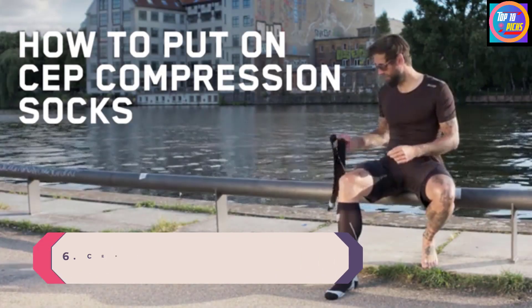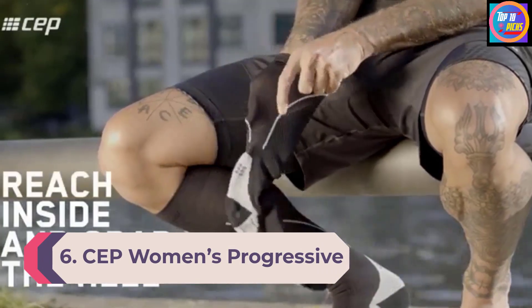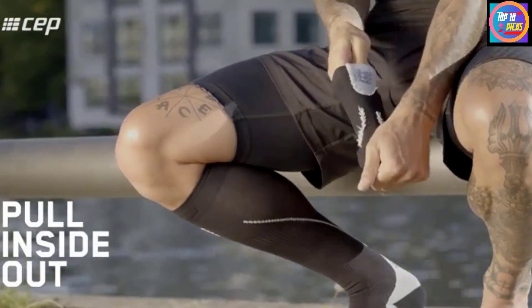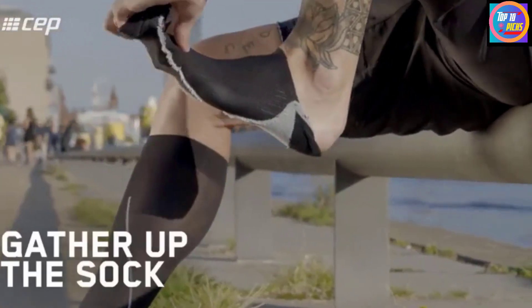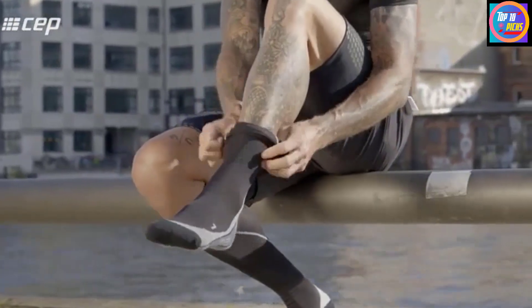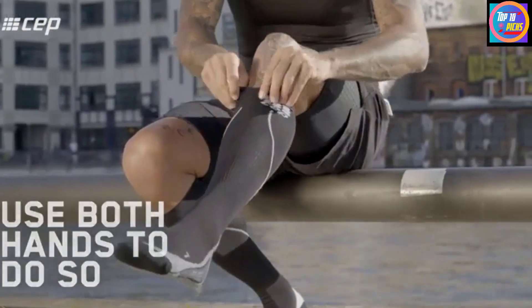Number 6: CEP Women's Progressive Plus Compression Run Socks. The CEP Women's Progressive Plus Compression Run Socks feature compressive yarns that wrap around the leg more than 400 times, providing precise compression that promotes recovery and performance. They're most compressive around your calf muscles to increase circulation, reduce muscle soreness, and prevent shin splints and other overuse injuries.